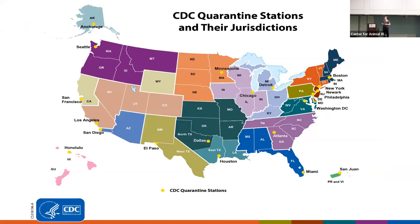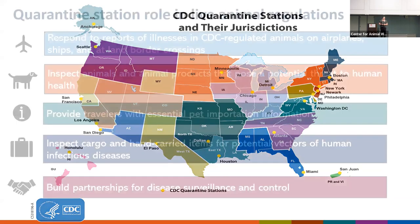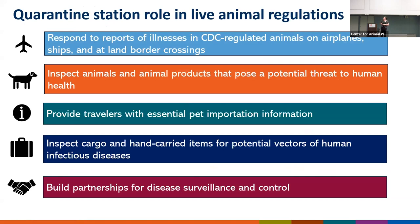Here in the U.S., CDC has 20 quarantine stations — 18 of those are at airports, and we also have two land border quarantine stations in El Paso and San Diego. The name is a little bit of a misnomer; these quarantine stations do not actually quarantine people or animals at these locations. What we do is respond to reports of illness in CDC-regulated animals, inspect animals and animal products that pose a potential public health threat, provide travelers with essential pet importation information, inspect cargo for potential vectors of human disease, and work to build partnerships to conduct disease surveillance and implement control measures.